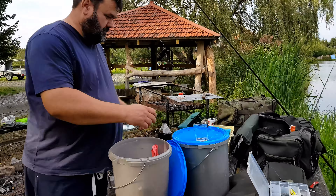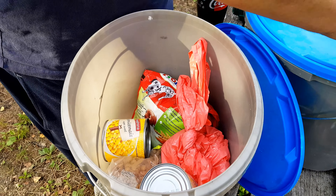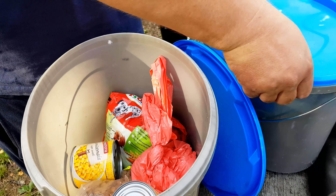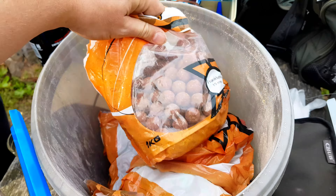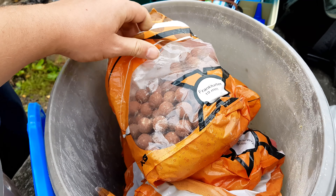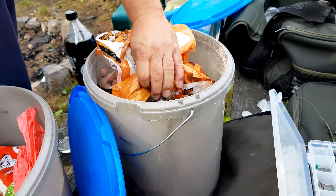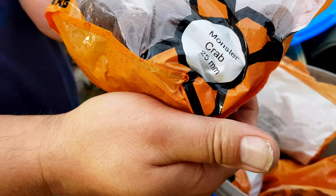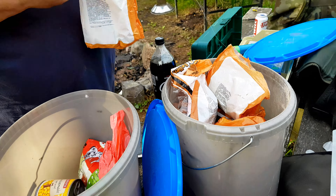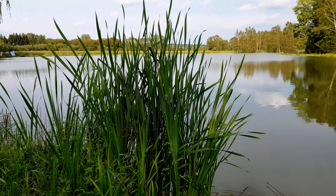Was hat er denn alles mitgebracht? Boah, Fohlik. Mais – Mais ist hier teuer in Polen, tatsächlich. Hab ich gehört. Und hier – boah, was sind das? Fischig, gell? Frankfurter? Aber die werde ich nicht fischen jetzt. Oh, die sehen gut aus. Was haben wir da? Monster Crab. Oh, yo. Wir müssen erstmal testen, was hier läuft – fischig oder fruchtig.